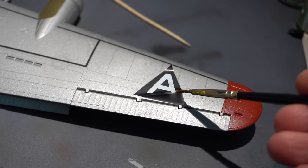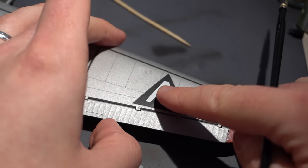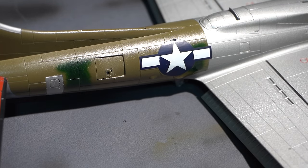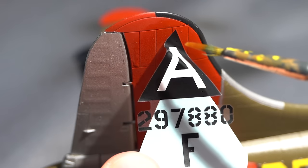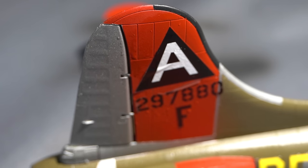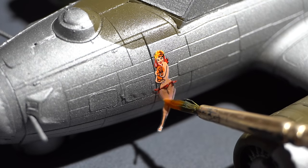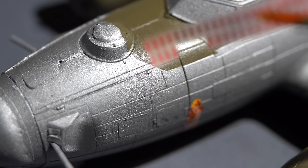My process for applying the transfers was to get some Microset from the blue bottle underneath the transfer, then apply the transfer onto the area it needs to go, carefully manipulating it into the right place — the Microset should help soften it into the plastic. A few more applications of Microset might be needed, and then once it had really stuck I'd go back over the top with Microsol from the red bottle to further enhance the effect. If you're not a fan of applying decals, this is probably not quite the kit for you. Whilst there are only a few really large transfers, there are a lot of those small tiny stencils, and I won't lie — I didn't put all of them on.